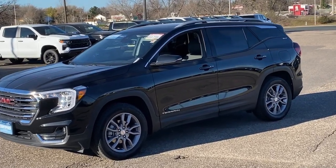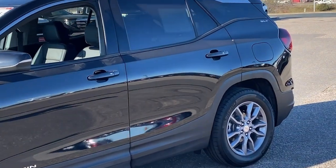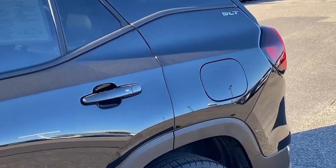You will love the features of this 2023 GMC Terrain. With less than 20,000 miles on the odometer, this vehicle provides excellent value.